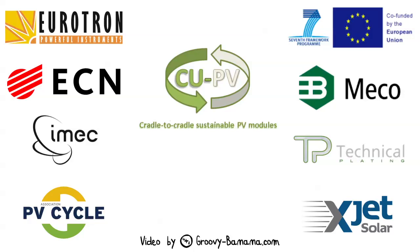CU-PV is a three-year R&D project supported by the European Union. For more information, see www.sustainablepv.eu.